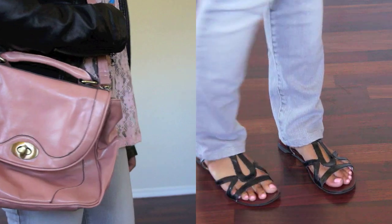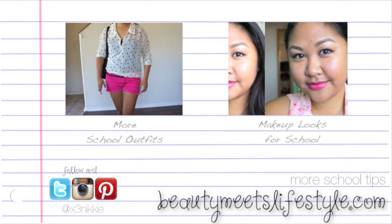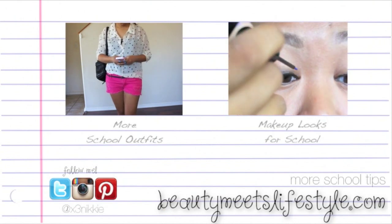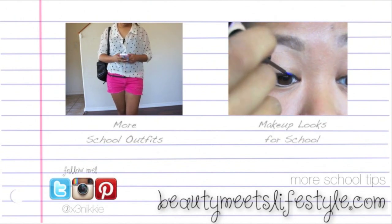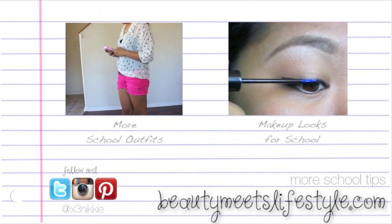So those are some outfit ideas for school. I hope you guys found some inspiration. For more looks, please watch part 2. And for makeup looks for school, click on the tutorial. See you in the tutorial!